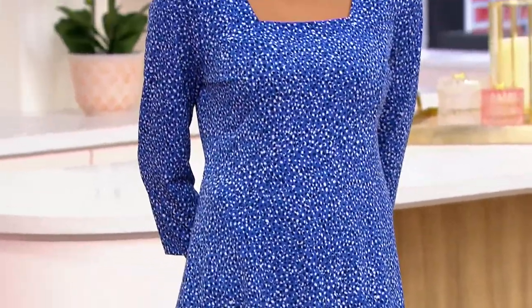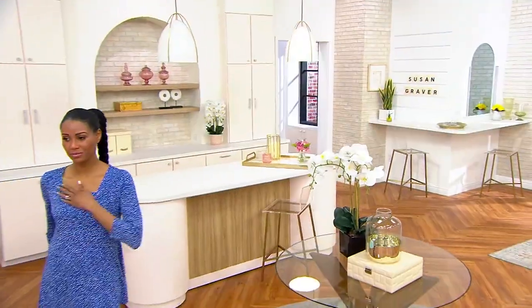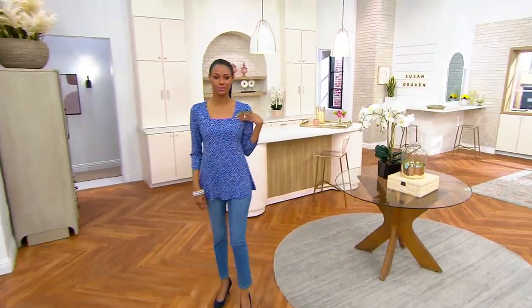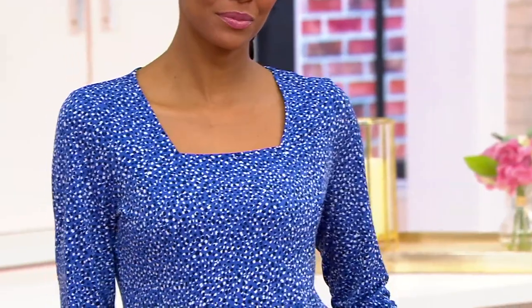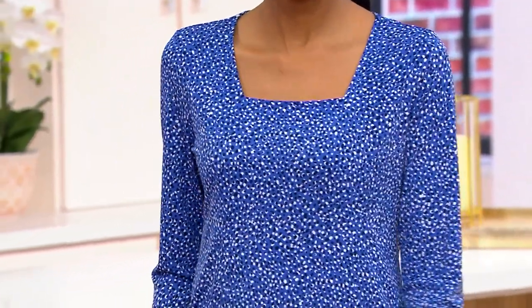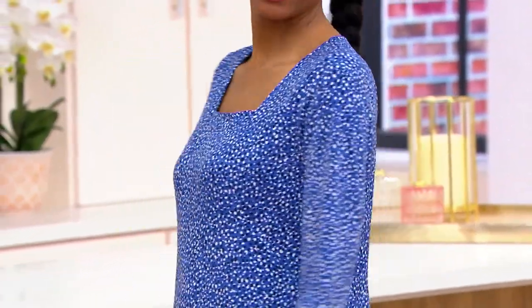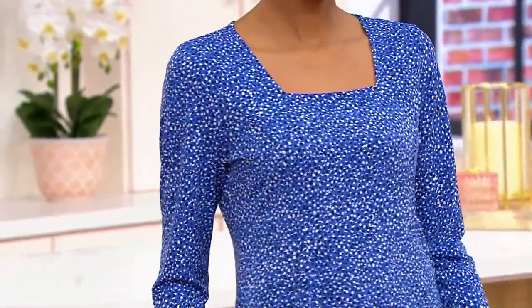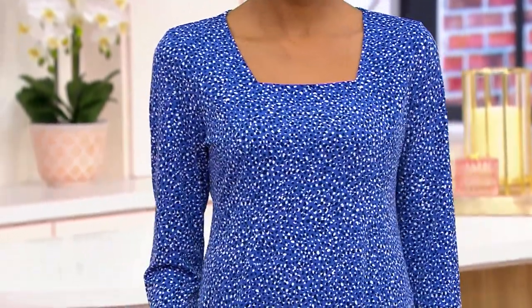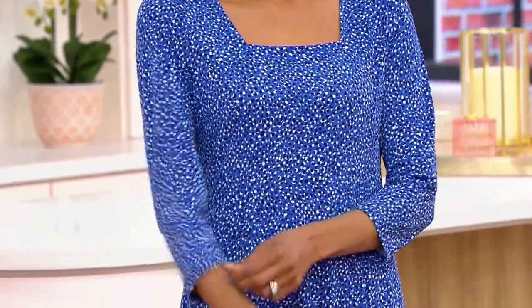It fits and then flares out, so it's like a swing top — it has movement, it doesn't cling. It's done in liquid knit, the number one fabric at QVC, only because women loved it that much. This print will camouflage if you don't like your midriff, your back, or your arms — total camouflage. And it's not busy; it's a print you'll never tire of.